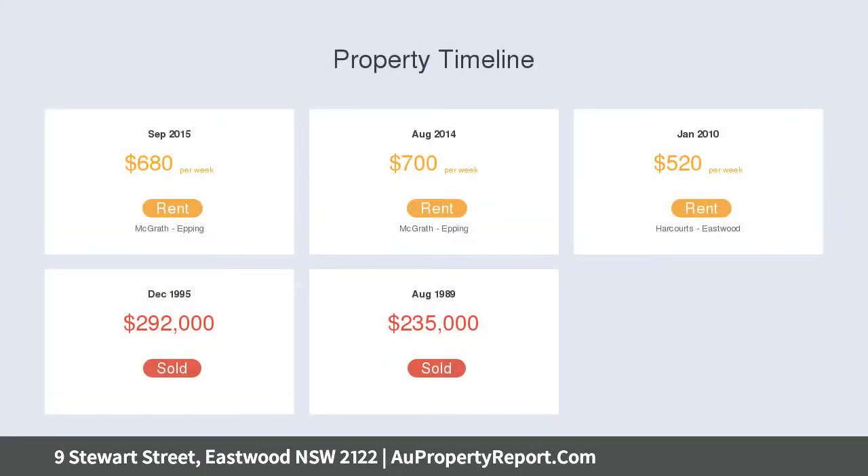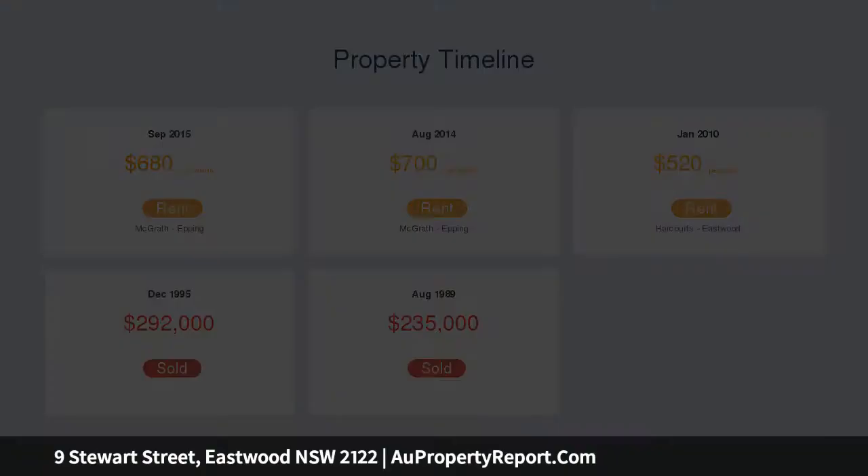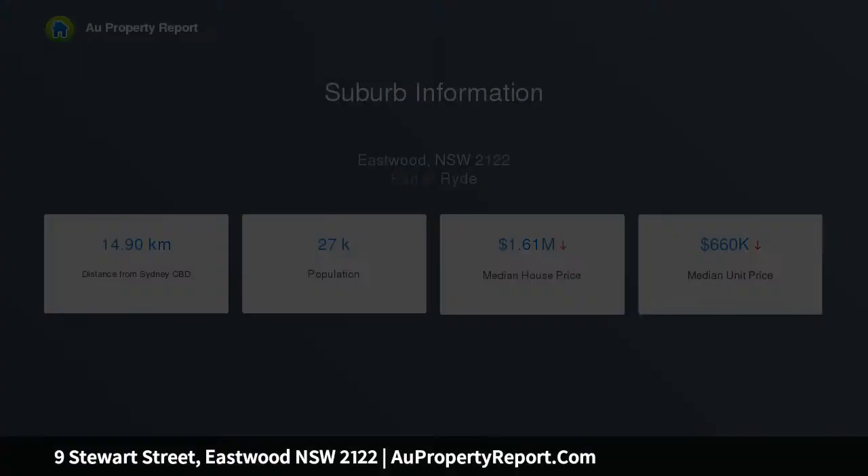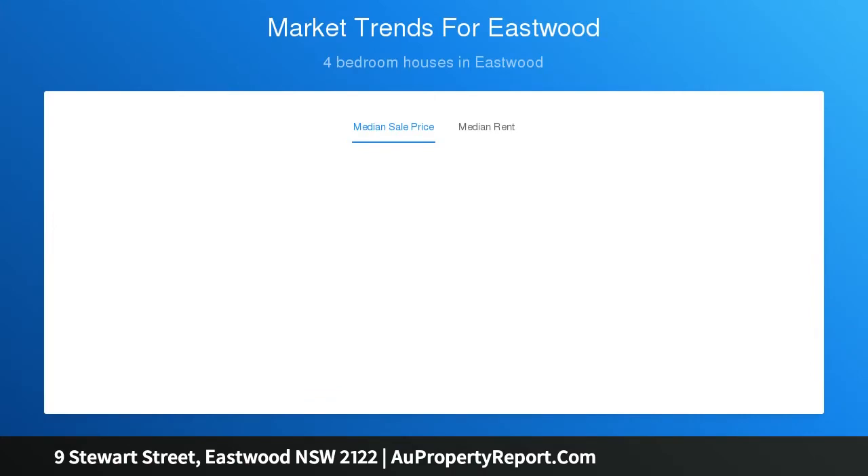Renovated and modern open-plan kitchen with dishwasher and gas cooking. Three well-sized bedrooms, charming main bedroom with lead-light windows, wooden floorboards and built-in wardrobe. Fourth bedroom or home office features a small kitchenette. Level and easy-to-maintain backyard, located in a highly desirable school catchment area.